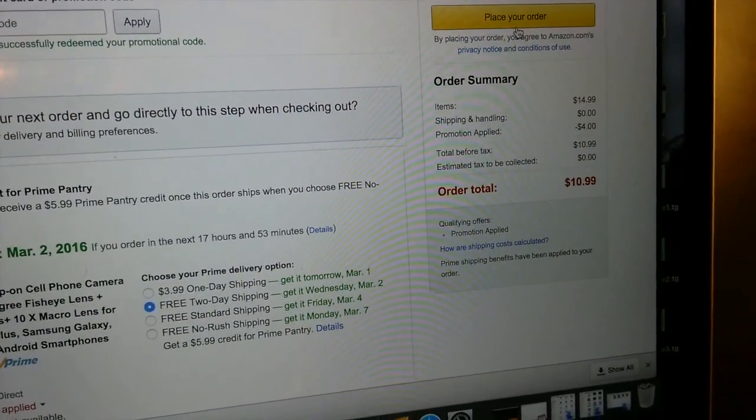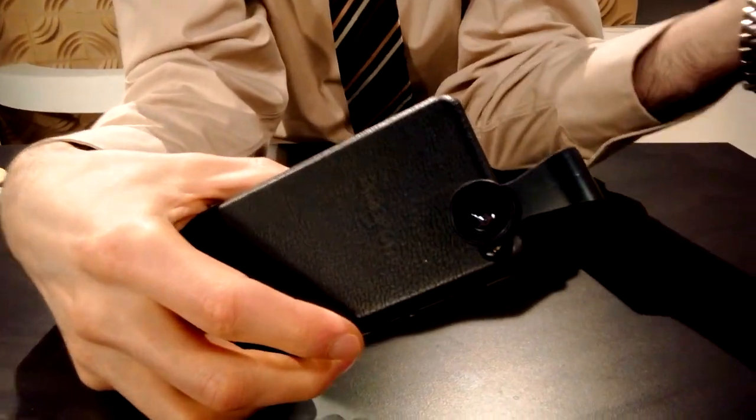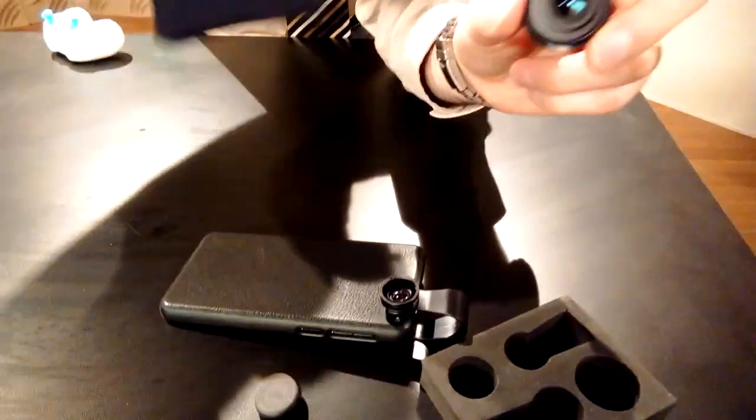There's a different code for the more expensive unit. The nice thing about these lens kits is they clip on really easily — you're not worried about that adhesive that some of the other kits have. Packaged really nicely, your lenses come with all the accessories, even a little carrying case.